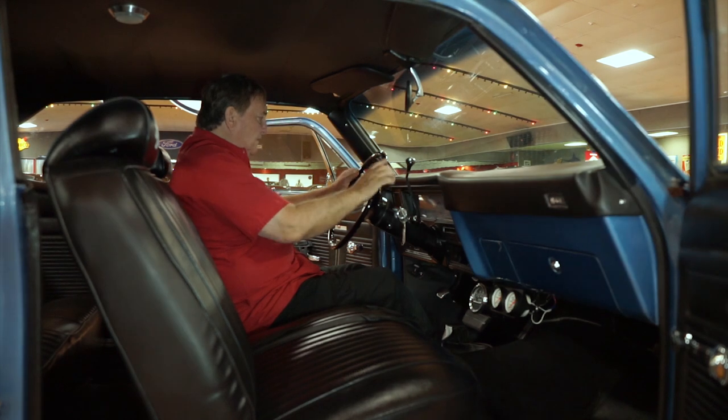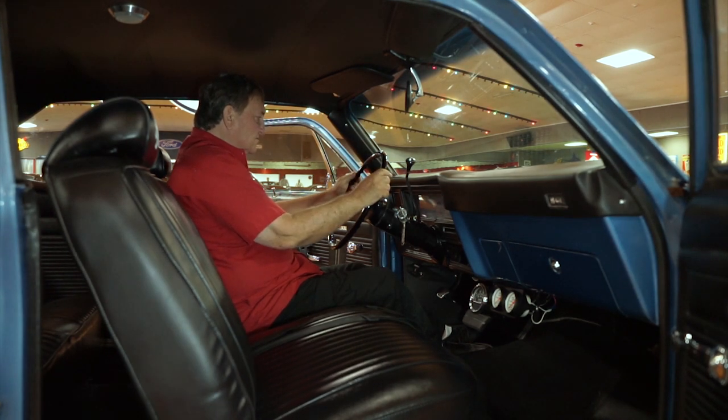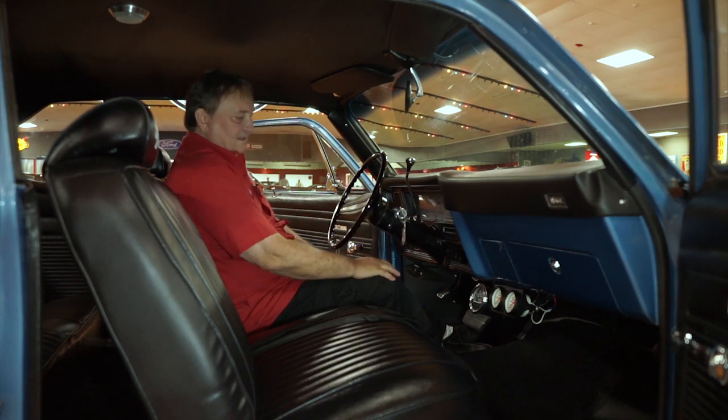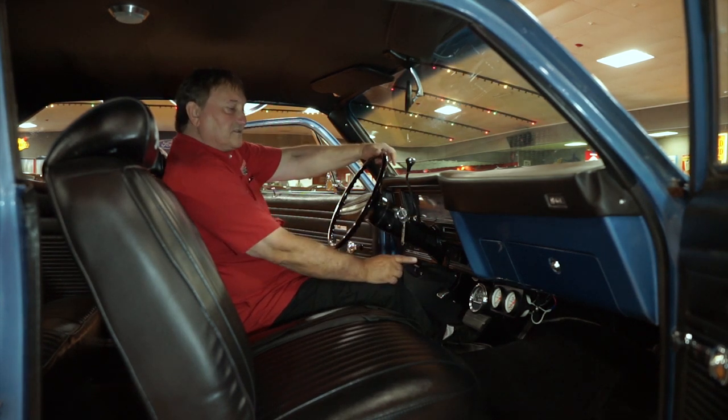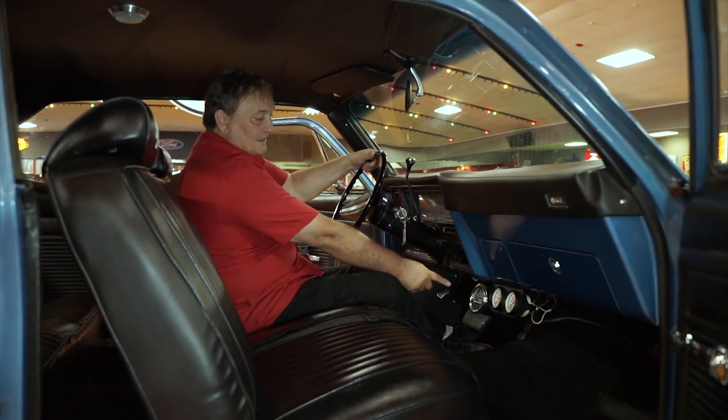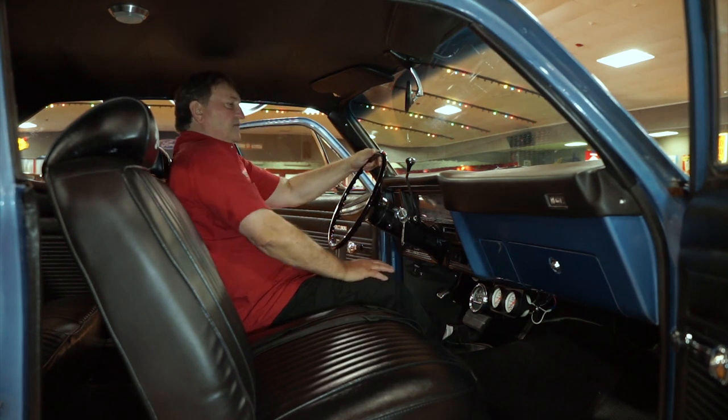The lens in the speedometer section is just as nice and clear as you'd hope to find. Gas gauge on this end. It does have a set of auxiliary gauges — water temperature, oil pressure, and a tachometer — and all three of them function.